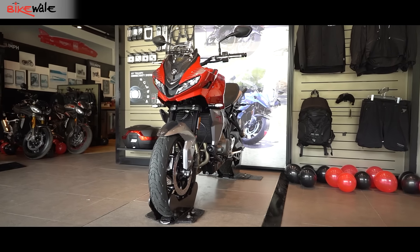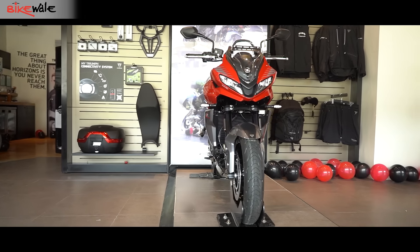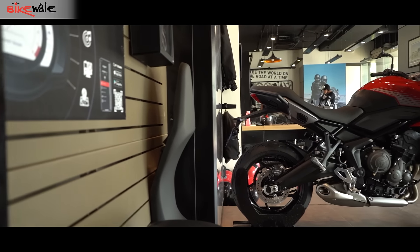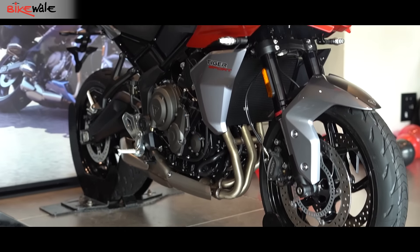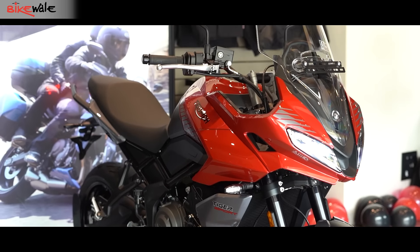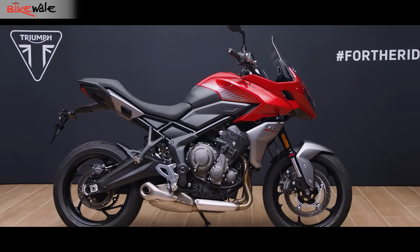The Tiger Sport 660 is based on the Trident 660 platform, but can we say that this Tiger is a touring variant of the Trident? Technically yes, but there are some changes that make the Tiger Sport look like more than just a variant. The wheelbase is different, the subframe is new — done so it can hold more load from the pillion and luggage. The seating triangle, the suspension setup, and the seating height are all different from the Trident 660.